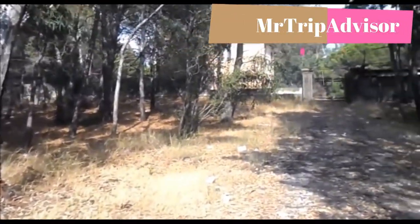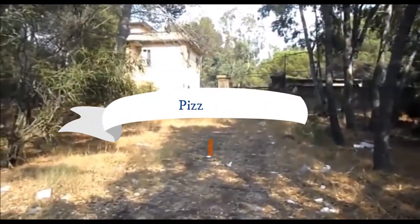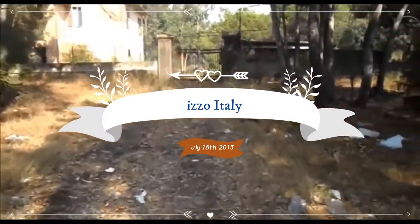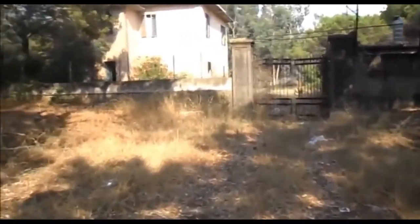Hello and welcome to Mr. TripAdvisor. Today we're doing something a bit different. We're going back in time to Pisa in Italy in the summer of 2013, when Trace and I were just having our first stab at doing bits and pieces of urban exploring. And this one we came upon by accident.